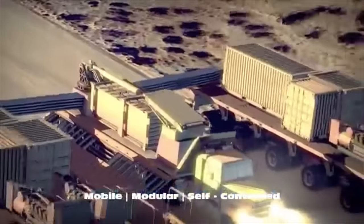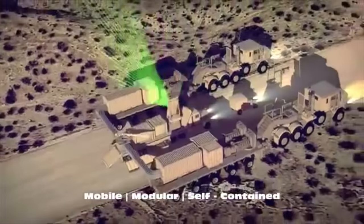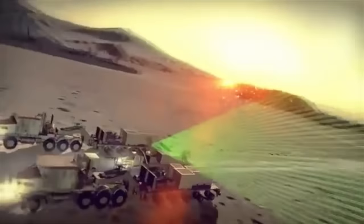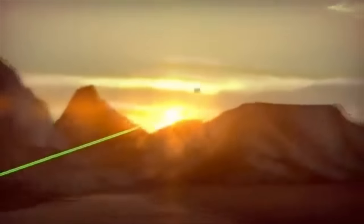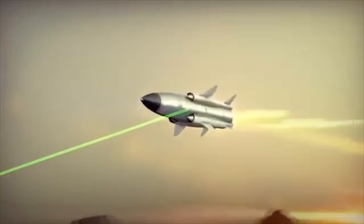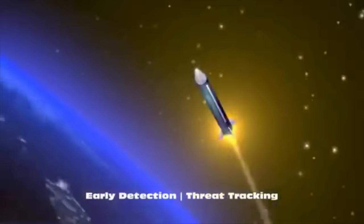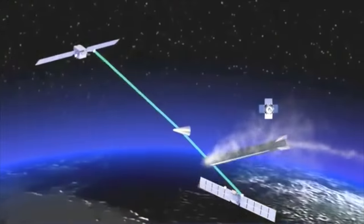Transported by existing Army vehicles, the system is quickly ready to defend. The Blitzer Railgun integrates into existing BMC-2 and radar systems. Surveillance initiated. Targets detected. Radar tracks multiple inbound threats, establishing a firm track for fire control handover.